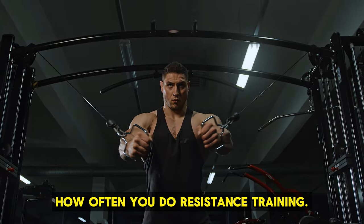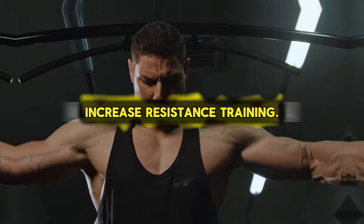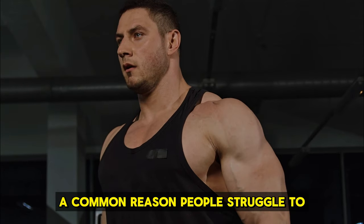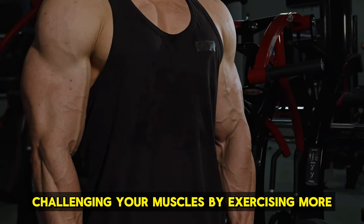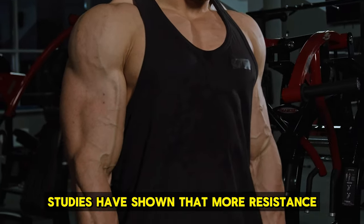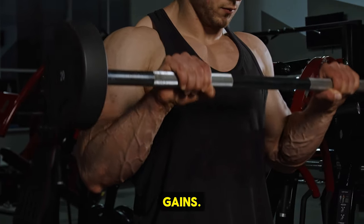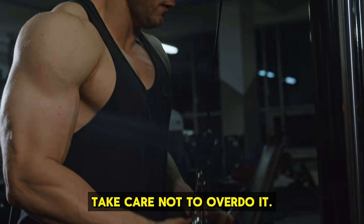A great tip is to increase how often you do resistance training. A common reason people struggle to gain muscle is not doing enough resistance training. To bulk up, make sure you're challenging your muscles by exercising more frequently. Studies have shown that more resistance training can lead to bigger muscle gains. Aim to work out regularly, but take care not to overdo it.